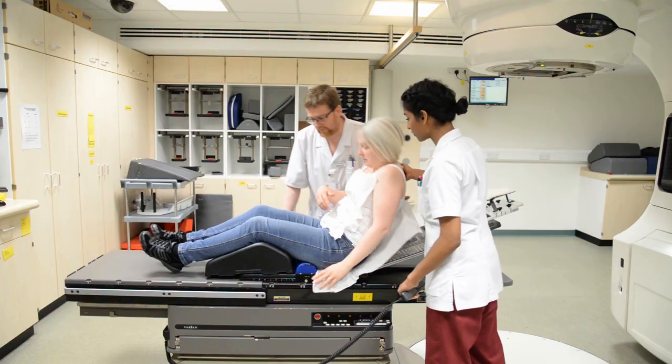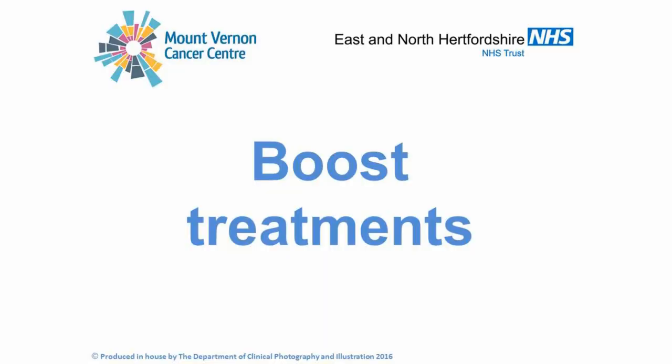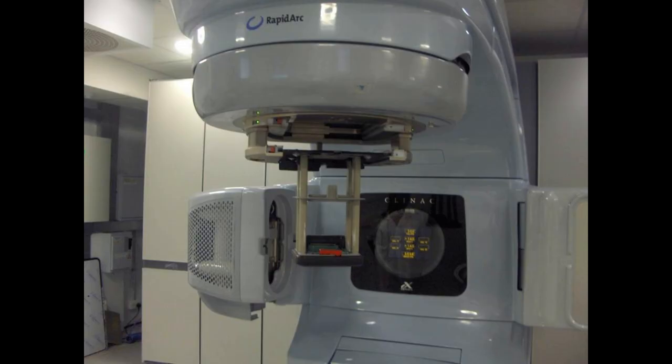They will help you off the bed. You can then get dressed and go home. Some people may need to have boost treatments. Boost treatments are directed to the area where the lump originally was. You will be in the same position. However, you will see the radiographers attach an applicator onto the head of the machine. This will come near you but will not touch you. As before, you will hear a buzzing when the machine is on but you will not see or feel anything. Your oncologist will tell you if you need to have boost treatments. Not everyone does.